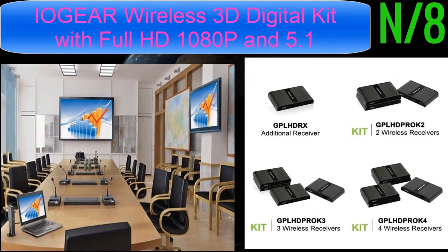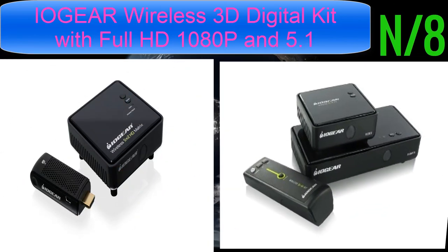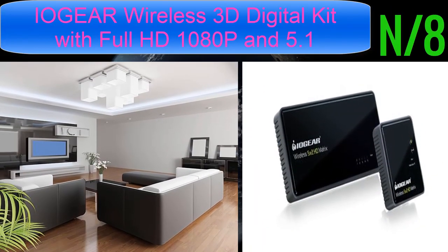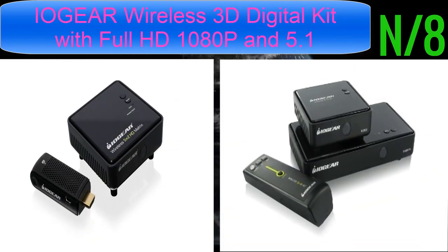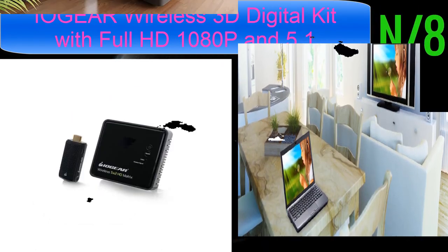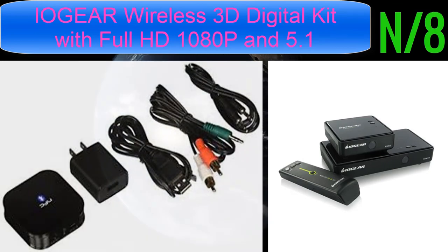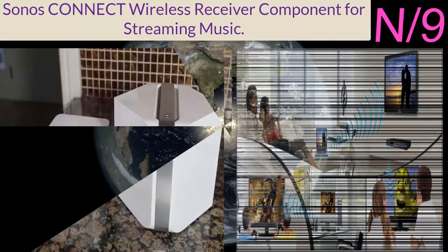Number eight: the IOGear Wireless 3D Digital Kit with full HD 1080p and 5.1 channel digital audio. Wirelessly streams HD audio and video up to 100 feet through standard home walls. For best performance, place the receiver where there is a clear line of sight between transmitter and receiver. Do not install behind, below, or near metal devices to avoid signal interference. Supports full 1080p and 5.1 channel digital audio with 3D, allowing you to mount your TV above a fireplace or on the wall without wires, keeping home theater electronics out of sight.